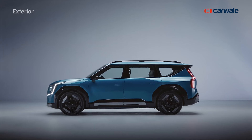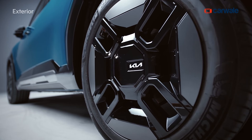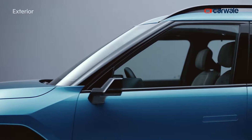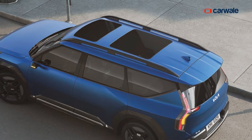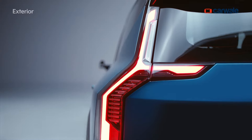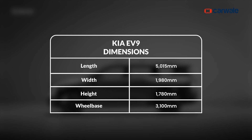Then there are elements like chunky square-off wheel arches finished in gloss black, 20-inch dual-tone wheels with a triangular pattern, flush-fitting door handles, huge glass area, dual sunroof, boxy silhouette with vertically stacked LED tail lamps, and an extended roof spoiler. It is humongous in size with a length of 5 meters, width of 2 meters, and a wheelbase of over 3 meters — almost identical to the dimensions of the Kia Carnival, which is a full-fledged MPV.